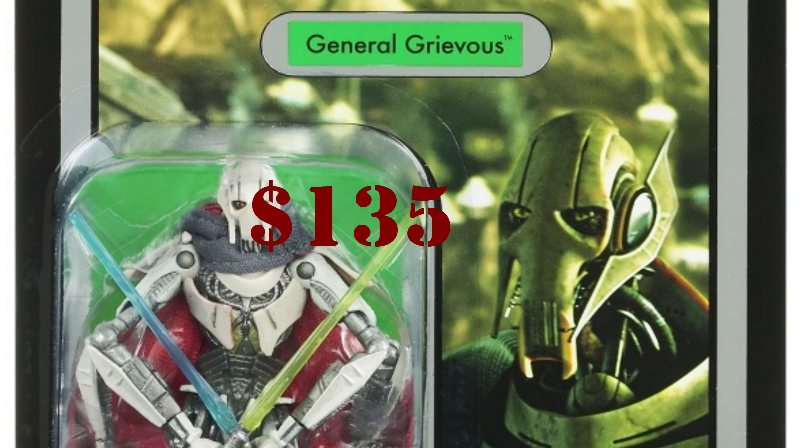Number nine is VC117 General Grievous, going for $135. The packaging looks amazing — the card back really stands out. There are a lot of different variations: sticker, unpunched, and foil versions. Averaging all those variations gives us $135. I did see an unpunched version sell on eBay today for $300.